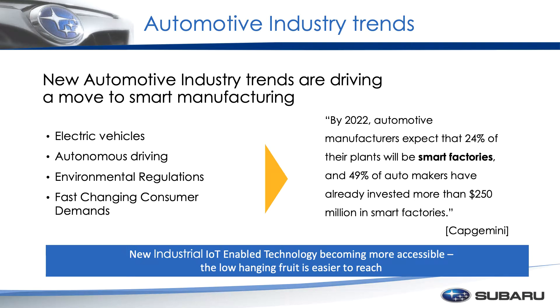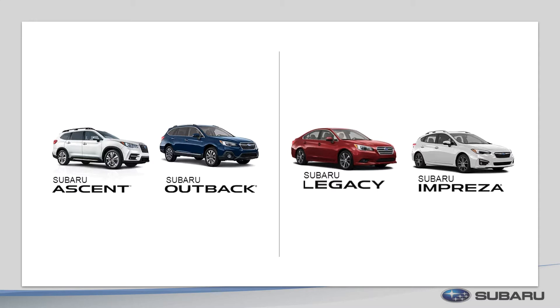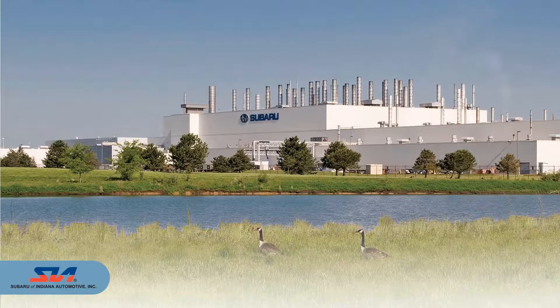Here at Subaru, we build the Subaru Ascent, the Subaru Outback, the Legacy, and the Subaru Impreza. The facility in Indiana has nearly 17 miles of conveyors. It's 3 million square feet and we're expanding — it was just announced about three months ago we're expanding and we're going to have a transmission plant on site. So we will build our own transmissions and not rely on them being shipped from Japan. Subaru is the only Subaru factory outside of Asia, and we do about a quarter of the global production, so we do ship things out of the country.